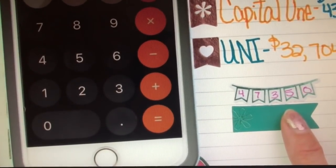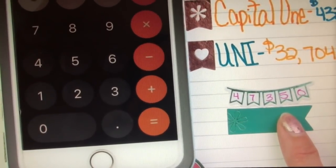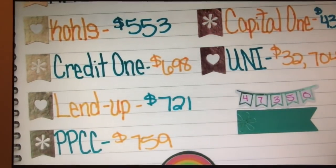When I started tracking this like two months ago, it was over $50,000. So it's really exciting when you kind of break a big milestone like $50,000 or $40,000. That's always exciting.